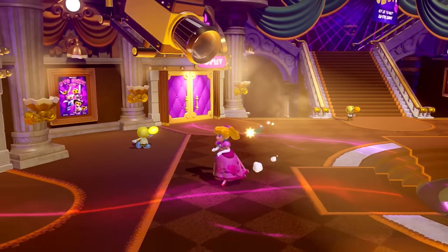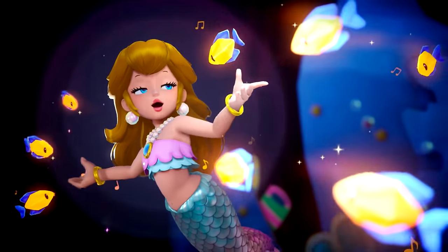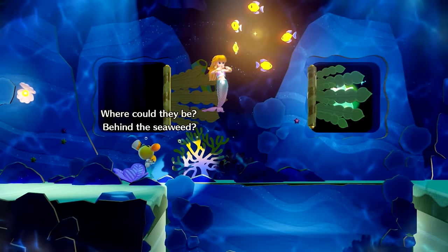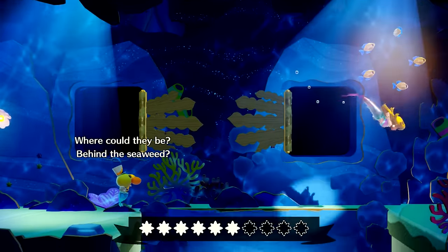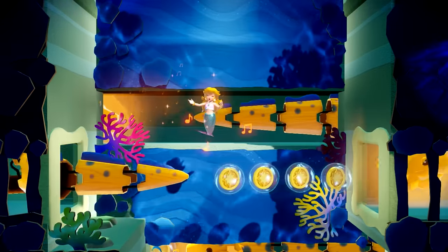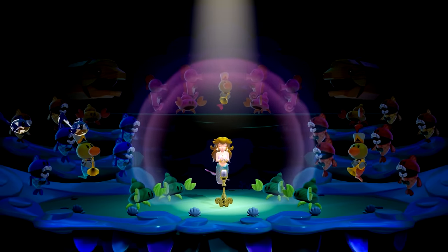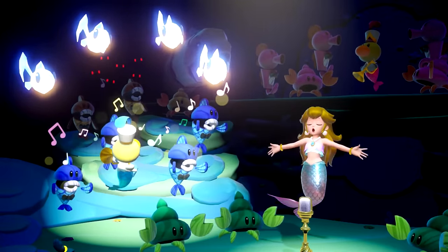On to the third floor — first up is Mermaid Peach. She's all about singing, and the voice of an angel is so powerful she can control sea life with it. She's like Aquaman but less shit. Peach is used to bossing people around with zero regard for their well-being, so this is right up her alley. At the end the game turns into a rhythm game where you've got to sing. It's so whimsical.